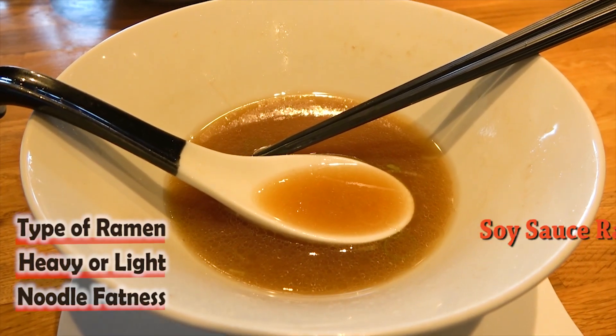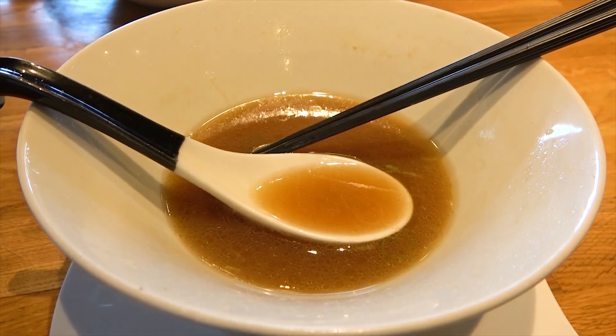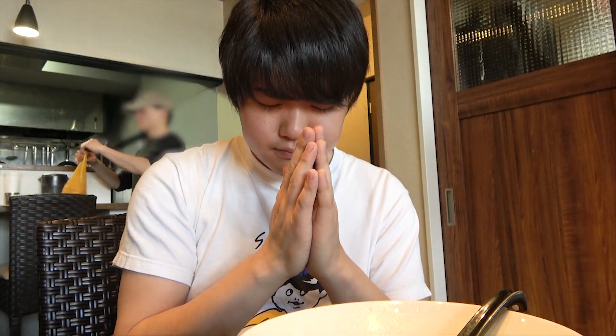It has a potential and stability that could easily make it everybody's favorite ramen. A big thank you to Suzuki, and thank you for watching. We'll see you next time at the next ramen shop.